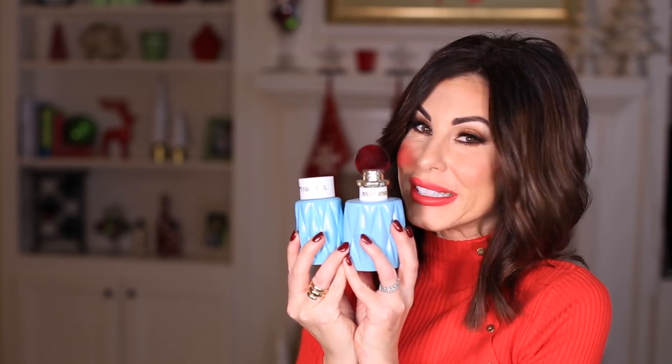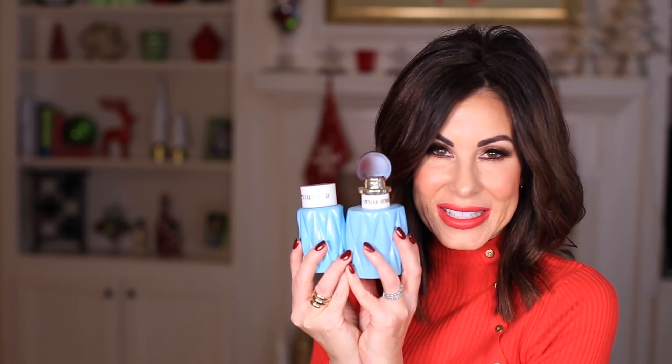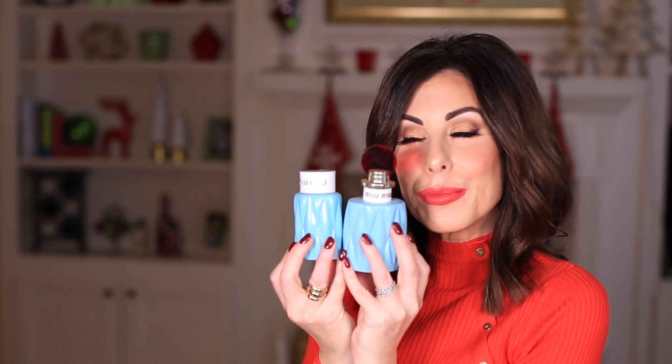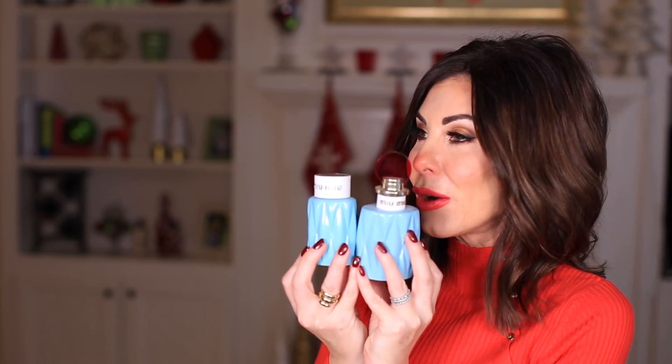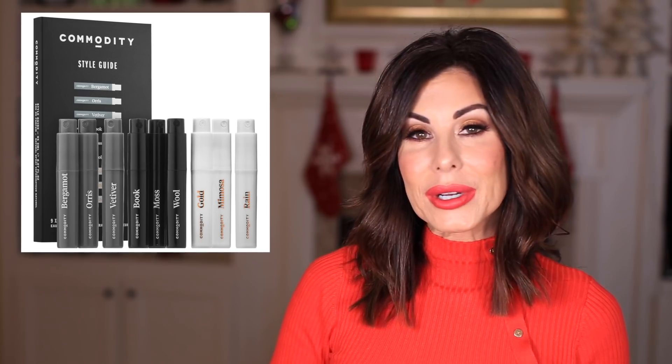Miu Miu by Prada will not come as any surprise — you know this is one of my signature scents. I have never gotten sick of it. I have an energy about me when I wear this fragrance. You can pick up a bottle of Miu Miu starting at about $71. I like the original — I just wear the original Miu Miu by Prada. I talked a little bit about the Commodity fragrance in my Sephora VIB video, so you'll want to go there and check out what I have to say — there are a couple of sets I think would be really indulgent for holiday gift giving.